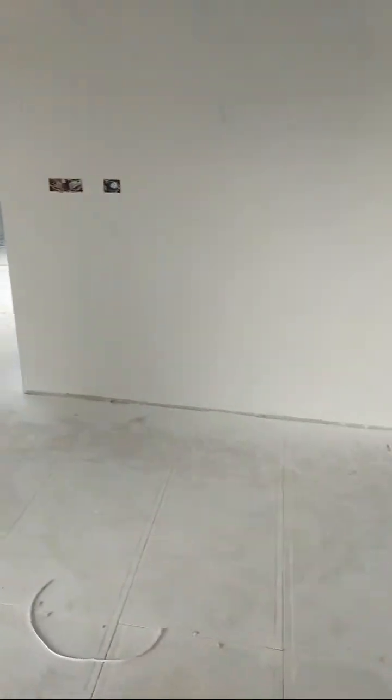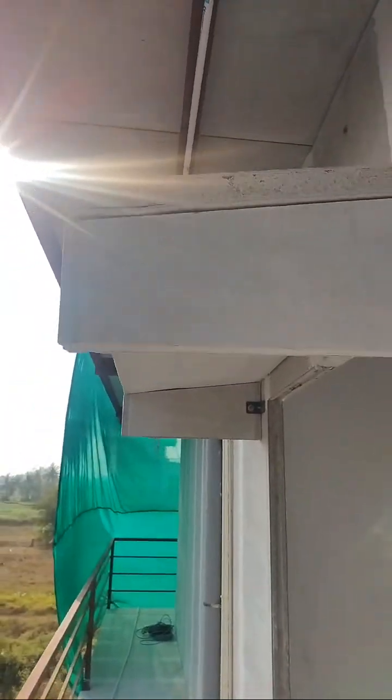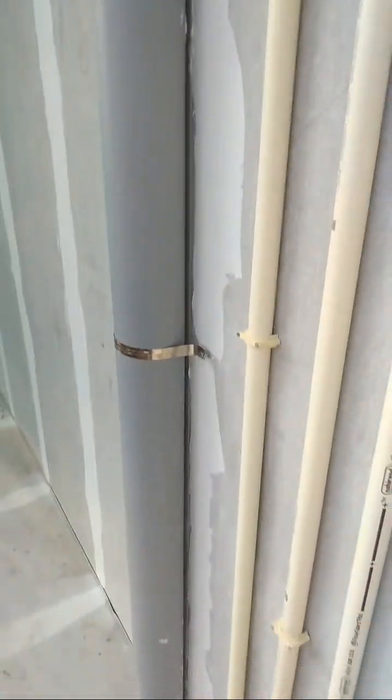This is the kitchen area. We are doing the kitchen platform and cupboard with fiber cement board, and the shutters will be modular or carpentry work as the client prefers. We have provided anchor bolts for the doors and windows, and these are the plumbing lines provided here.